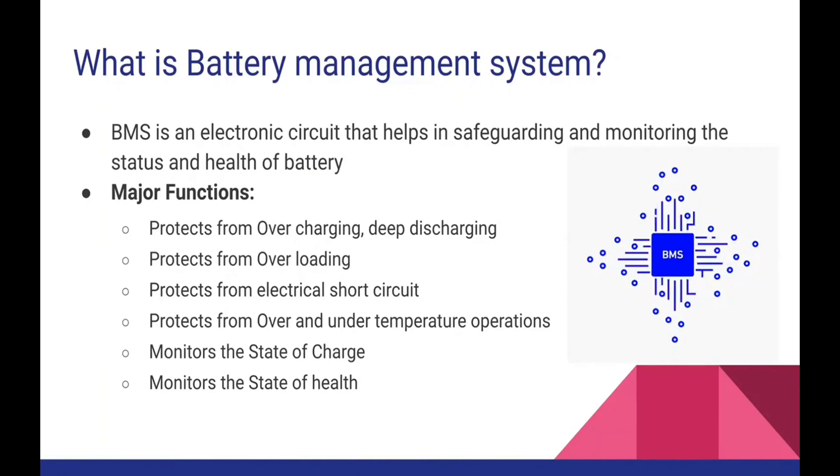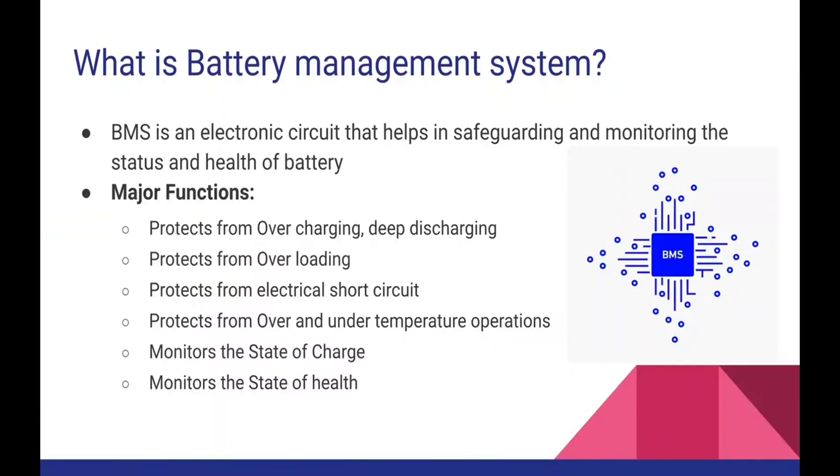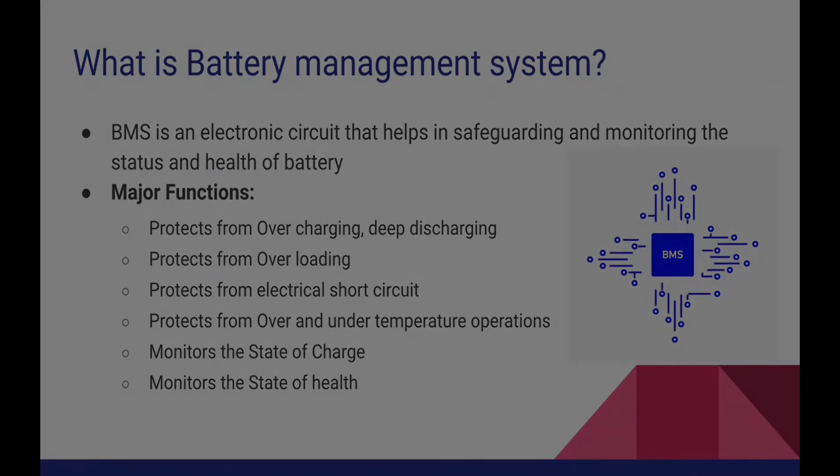Consider the mobile phone — when it is overcharged, what happens? You might have seen that it has exploded; in some cases the mobile phone has bulged. These are all the side effects of overcharging. So the battery management system functions in such a way to protect the battery pack from overcharging scenarios.